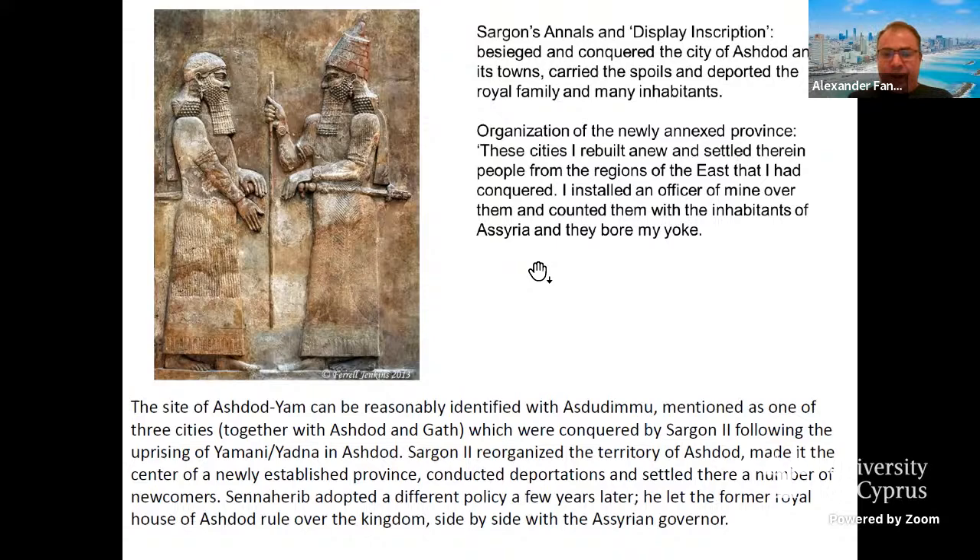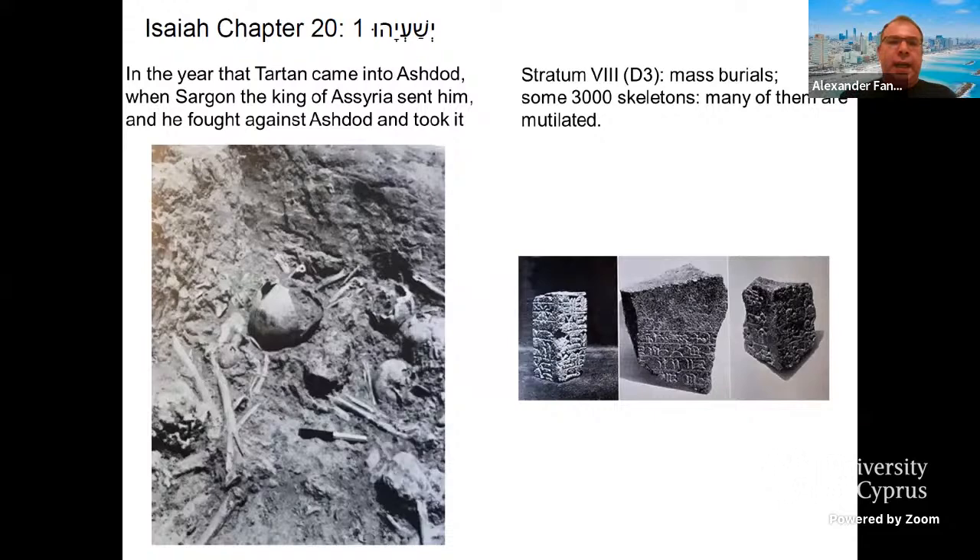The so-called destruction of Sargon II has been attested during the excavations of Dothan at Tel Ashdod, and it is mentioned in the Bible in Isaiah chapter 21 — that in the year Tartan, a general on behalf of Sargon, came into Ashdod and fought against it and took it. During Moshe Dothan's excavations, he discovered several mass burials which included some 3,000 skeletons, many of them mutilated. Also broken pieces of Assyrian stelae from the days of Sargon II were found on the top of Tel Ashdod.